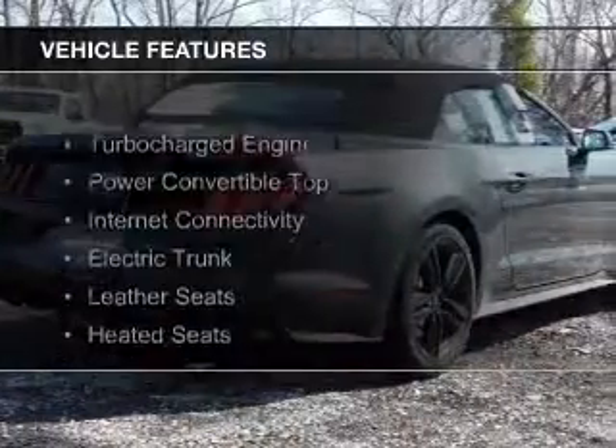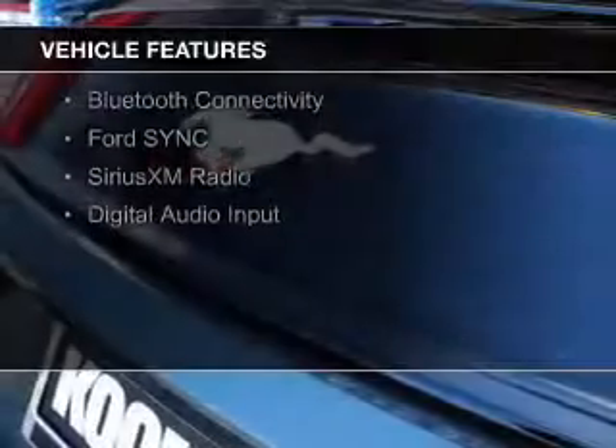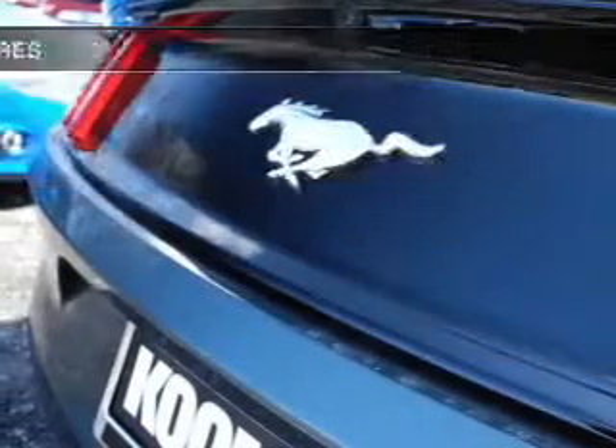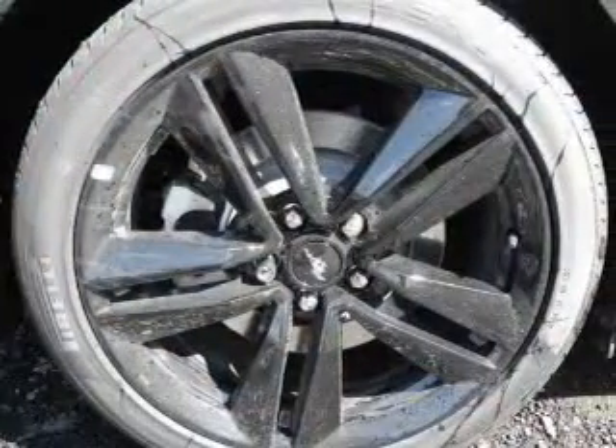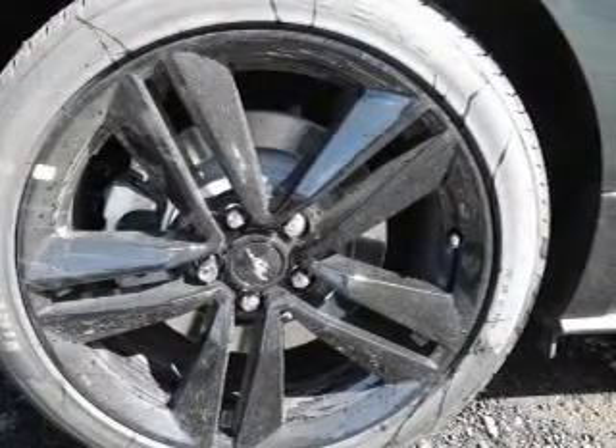The features include a turbocharger, a power convertible top, internet connectivity, electric trunk, leather seats, heated seats, Bluetooth connectivity, Ford Sync Voice Activation, Sirius XM Satellite Radio, and digital audio input.